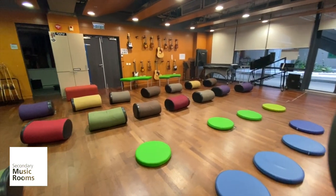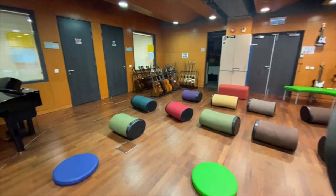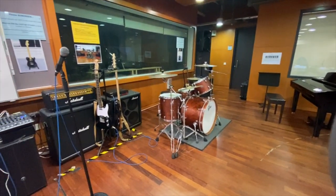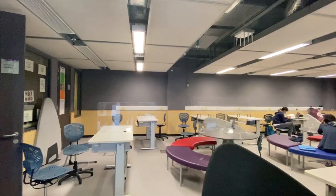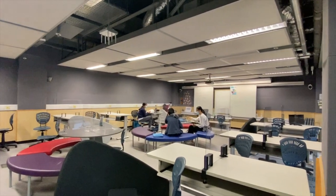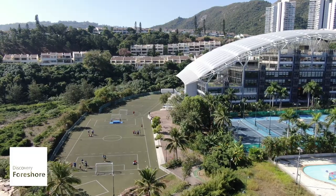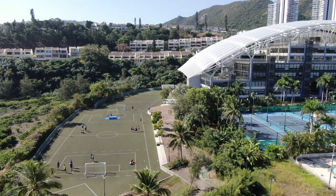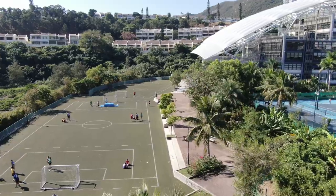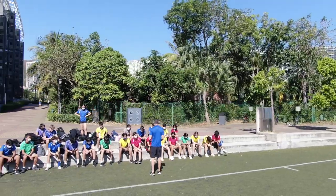We also have designated music classrooms and practice rooms for secondary music students. Finally, the Discovery Foreshore serves as the main sports pitch covered with professional grade turf. This wonderful facility is used during PE lessons, lunchtime and after school by our Cobra Sports teams.